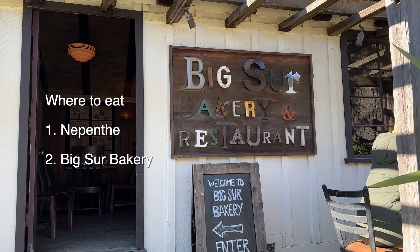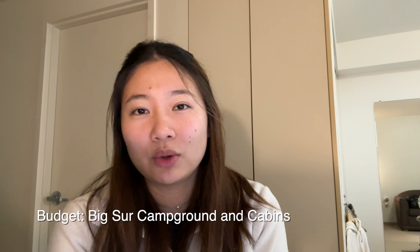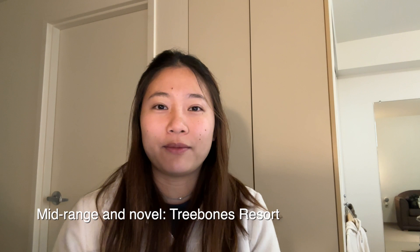In terms of where to stay in Big Sur, I recommend camping. But there are also other hotels you can check out, including Big Sur Campground and Cabins for those who are a little more budget conscious. There's also Tree Bones Resort, which is a mid-range and very novel accommodation option further down in the south of Big Sur. And if you're looking for the ultimate luxurious experience, maybe for a special event, check out Alila Ventana Big Sur.